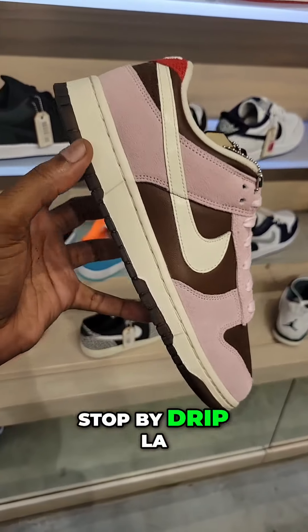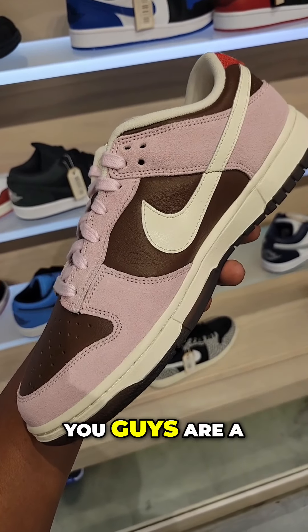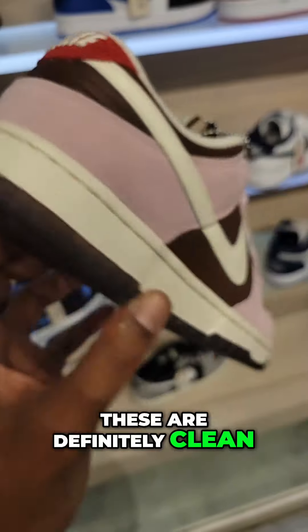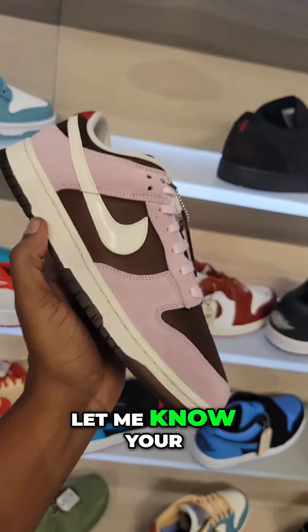Stop by Drip LA out here on Hollywood Boulevard. Look at the materials on this Dunk Low — colorway is crazy. Let me know if you guys are a fan of these or not. I love the materials used, these are definitely clean. Still full retail. Translucent outsole on them too — you can't go wrong with these. Let me know your thoughts about them.